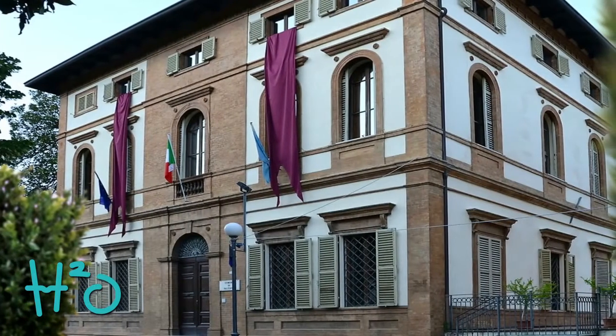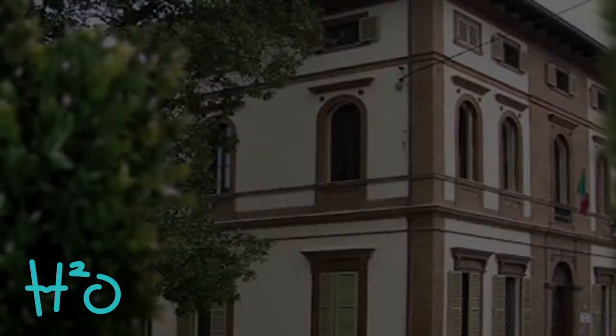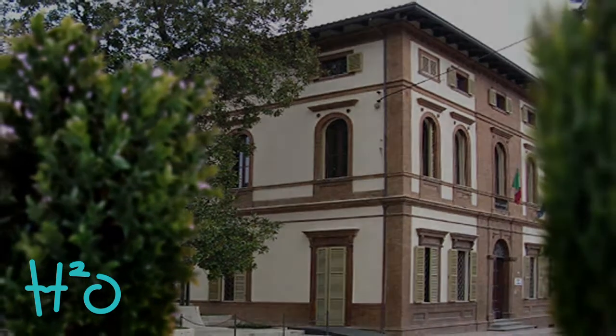Il Museo del Ricamo e del Tessile si trova a Valtopina, al piano terra del Palazzo Comunale, che nei primi anni del XX secolo fu adibita a residenza signorile.